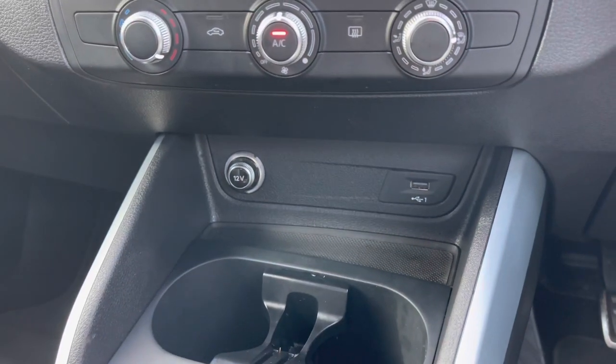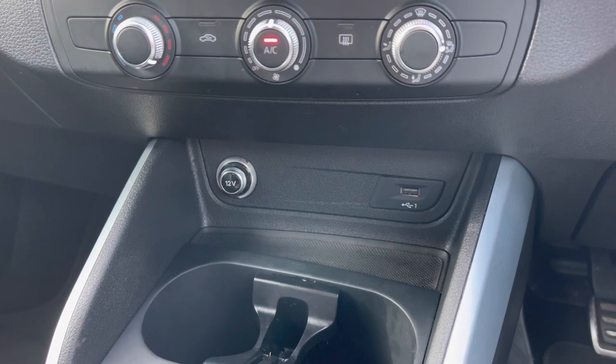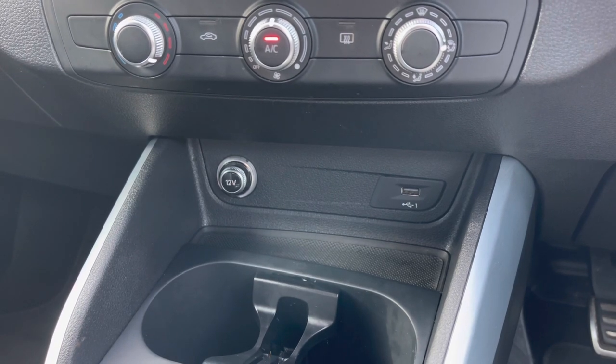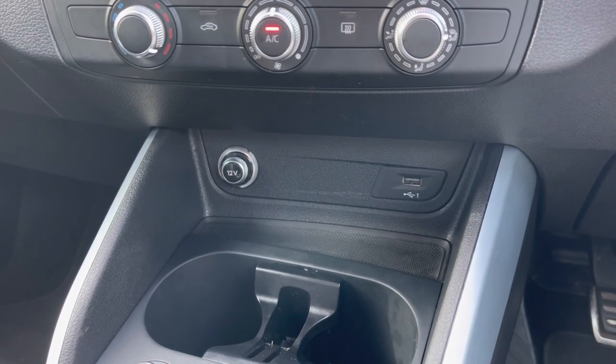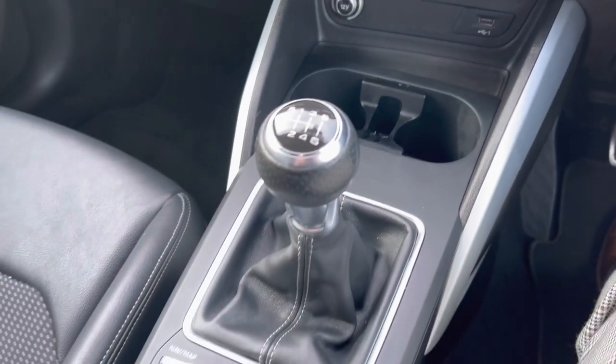Moving further down below we do have this car's 12 volt power sockets as well as a USB-A port for easily connecting those smartphone devices and keeping them nice and charged. Moving further back we do have some adjustable cup holders keeping those drinks nice and secure.